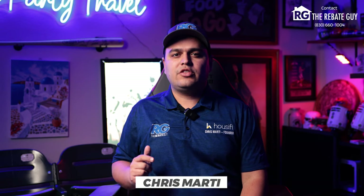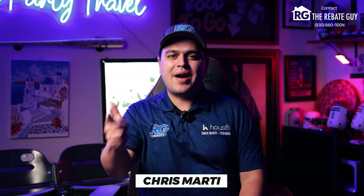This is Hunter's Ranch. It was one of the early master plan communities on this side of town, so now it's huge with so many different builders. Some builders have come in, some have gone out, but today we're going to talk about who's still here and what they're doing. My name is Chris Marty, the rebate guy, and let's jump right in.